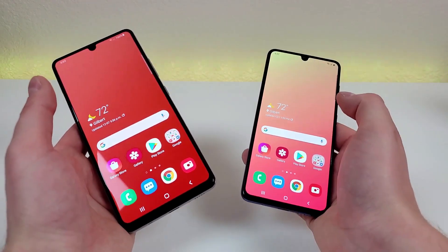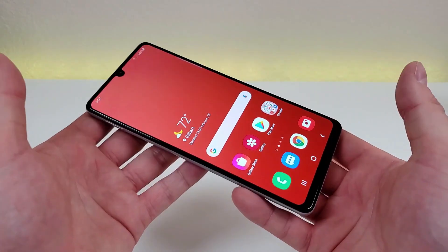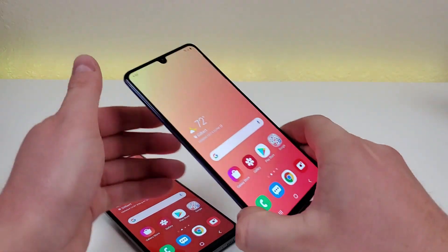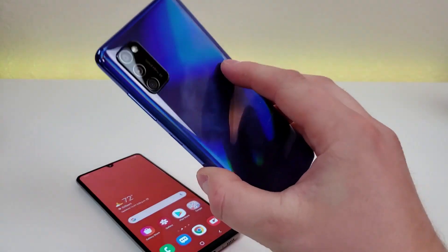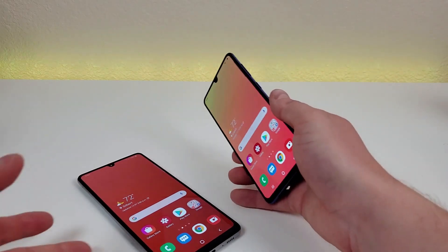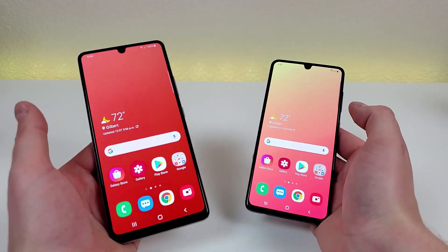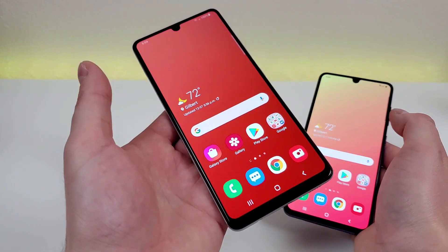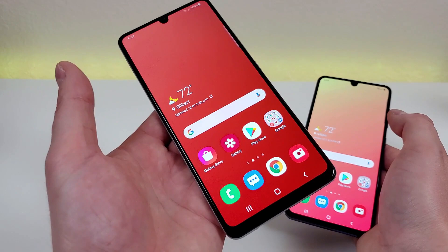One major difference is the internal storage. With this variant of the Samsung Galaxy A42 5G we're getting 128 gigabytes of storage, and with this variant of the Samsung Galaxy A41 we're getting 64 gigabytes — half the amount of internal storage. However, both devices do feature microSD card expansion, so if you want to add more storage you have the ability to do that. I'm certainly a big fan of having the most internal storage possible, so I'm glad we're getting so much with the A42 5G.